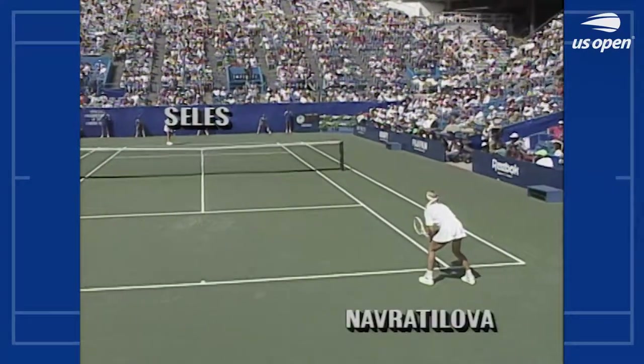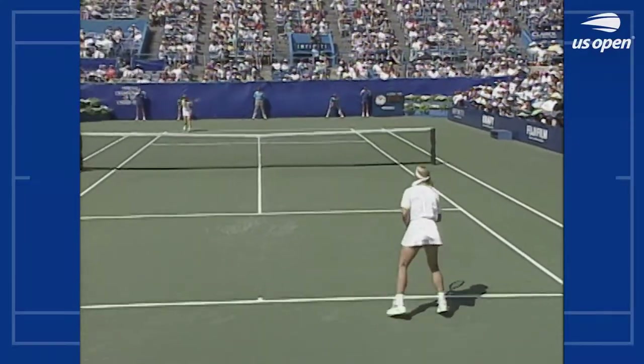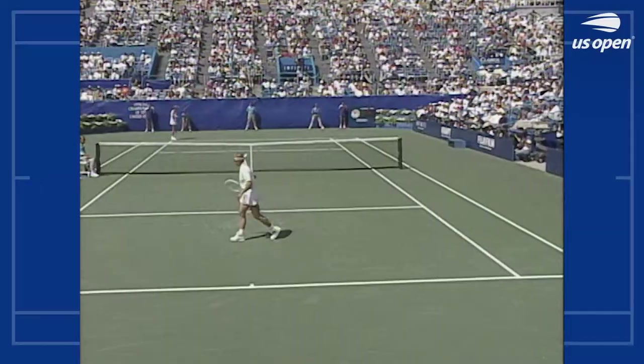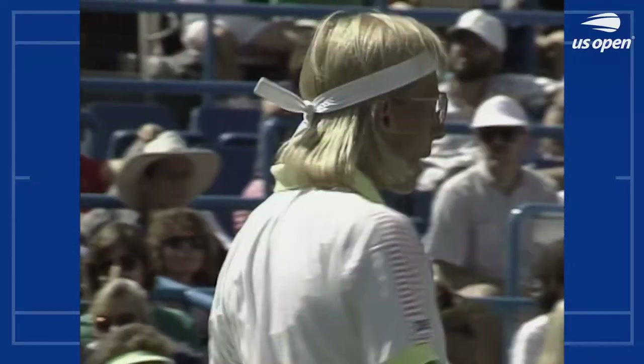She hit out, wouldn't answer calls from the executive director of the WTA. Martina said that's too good — WTA, Women's Tennis Association.